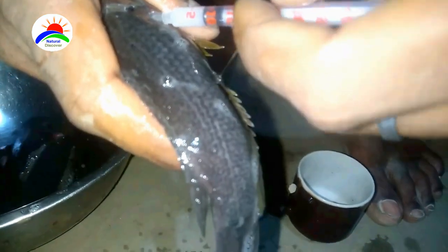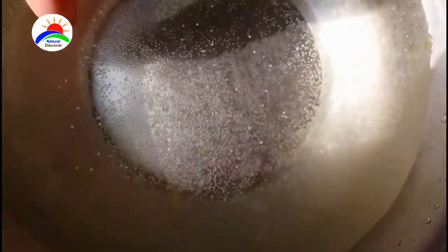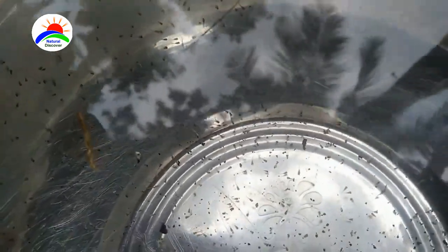Breeding starts in the month of April with the onset of monsoon and continues till July. Around 200 eggs are released during each embrace, with each female capable of laying 5,000 to 35,000 eggs during a single spawning event. The eggs are not adhesive and rise to the surface where they float for approximately 24 hours before hatching. At a temperature of 28.5 degrees Celsius, hatching takes place in 18 hours.